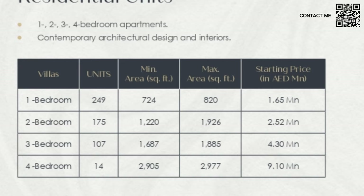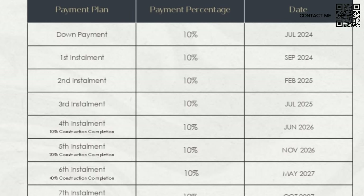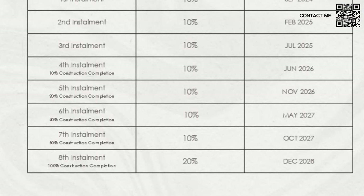A one-bedroom will be starting from 1.65 million, and a two-bedroom from 2.52 million. The payment plan will be 80-20 — it is a 10% down payment all the way until handover, which is most likely December 2028, and then you pay the remaining 20%. This is waterfront, marina-front living.